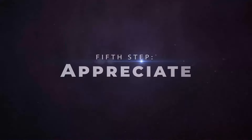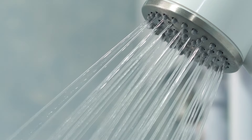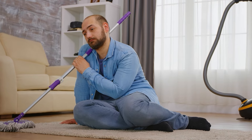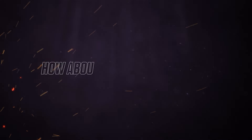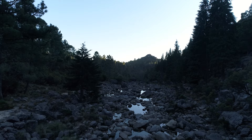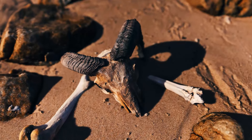Fifth Step: Appreciate. Imagine if your water cycle suddenly stopped — no showers, no clean dishes, no cleaning. Life would become difficult. How about if the God-sustained water cycle became disrupted? Rivers would run dry, crops would fail without rain, and animals and humans would die.